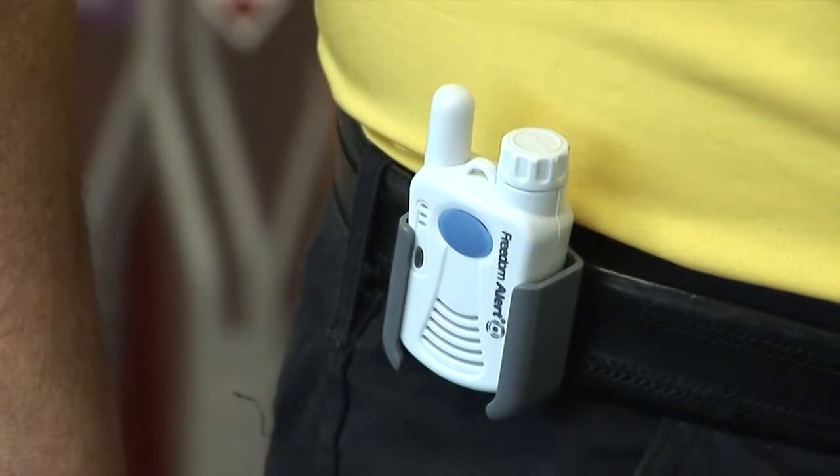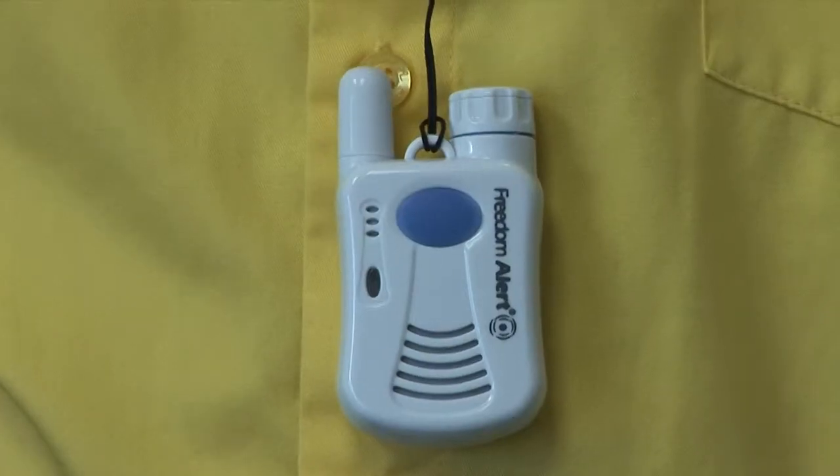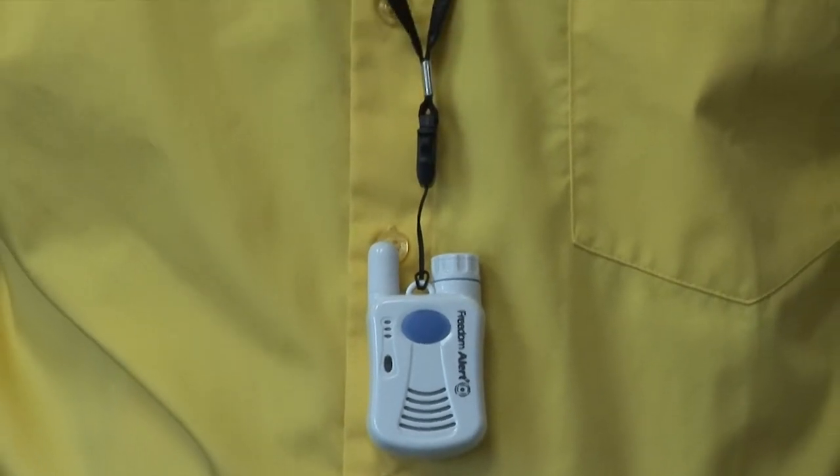The Freedom Alert can be worn on your belt. It can also be worn on your wrist, or it can be worn as a lanyard. All three options are included with the kit.